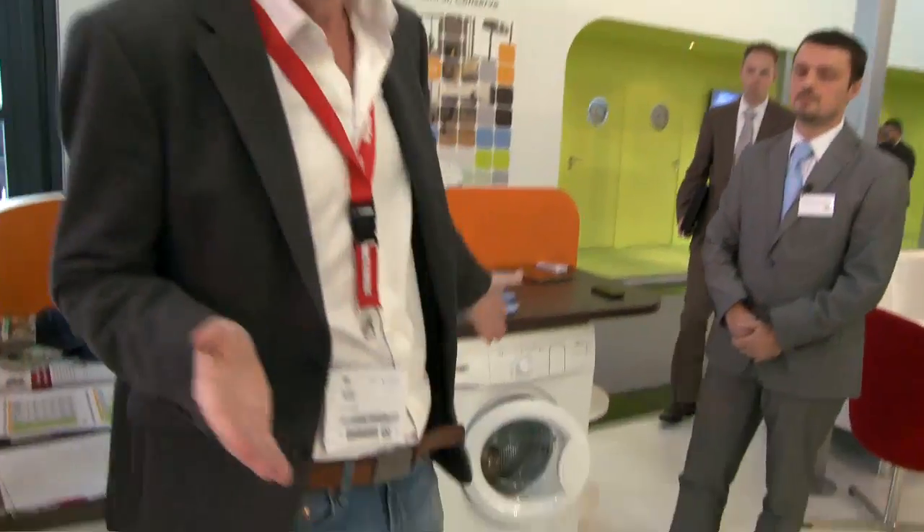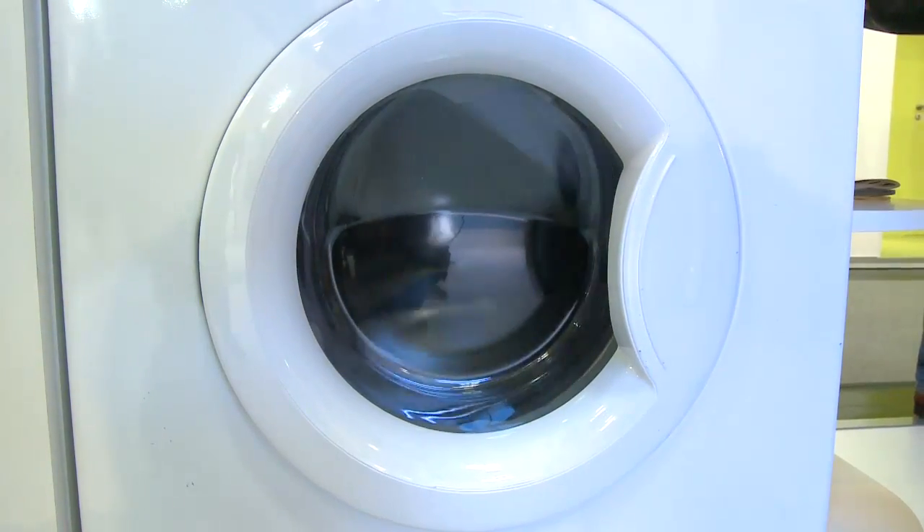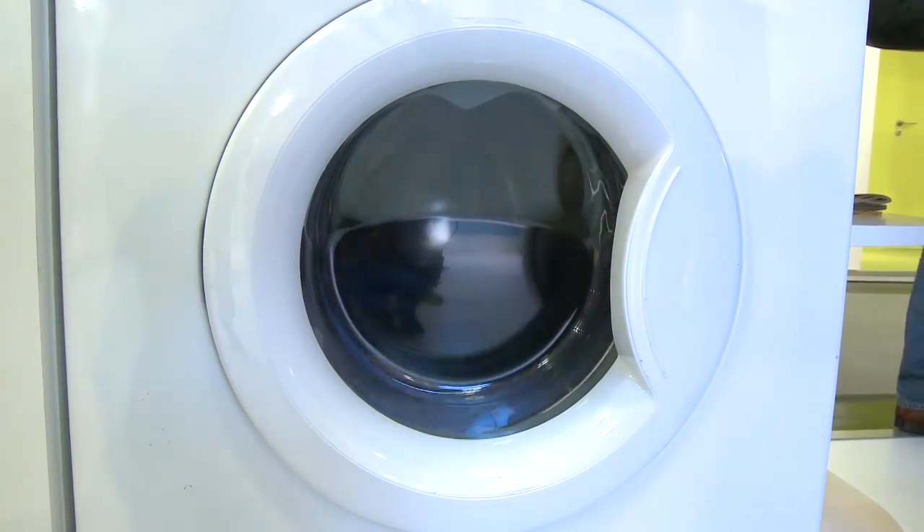We're here on the NXP booth stand at Electronica in Munich. You might think NXP is just a manufacturer of silicon and chips worldwide — the old Philips company — and you're absolutely right. But NXP is also working with washing machine appliances. I've got one here, a real washing machine, and I've got Christian here with me from NXP to explain how this works.